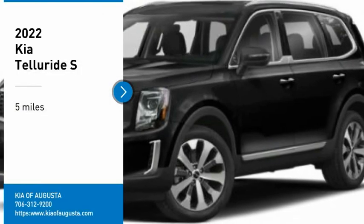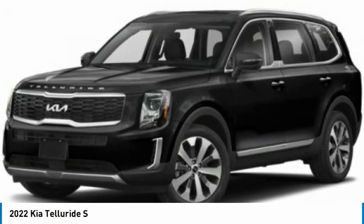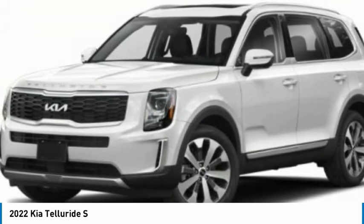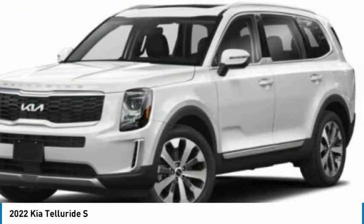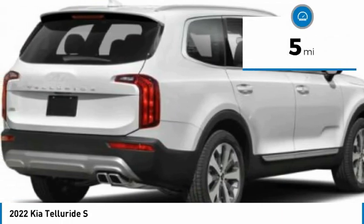Looking for the right vehicle? Check out the 2022 Kia Telluride. The Kia Telluride is an impressive SUV that boasts a striking exterior look, plenty of interior technology features, additional space for guests in the third row, and a powerful engine — leave no doubt that this is an SUV worth talking about. This vehicle has less than 100 miles.